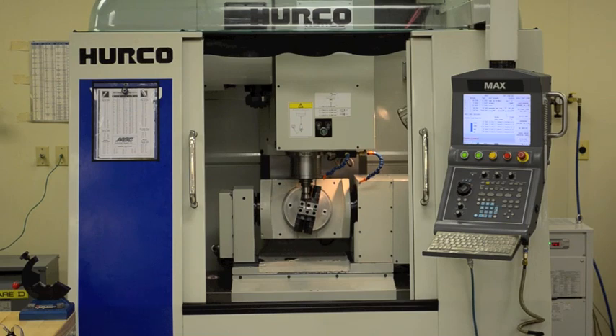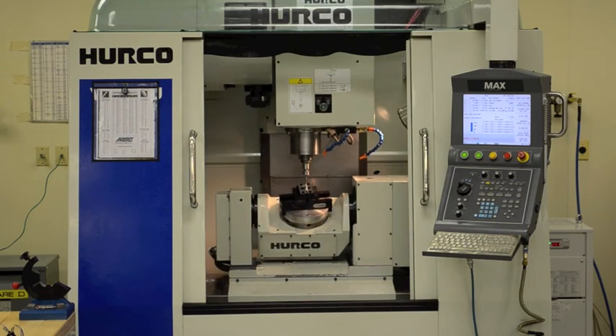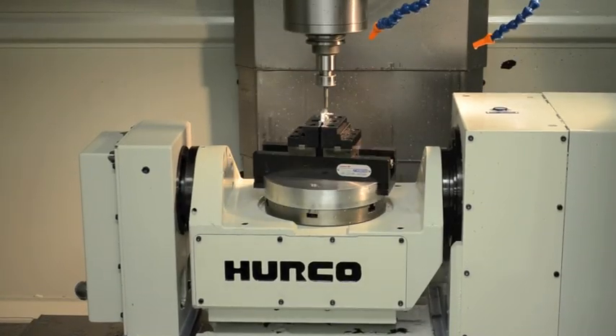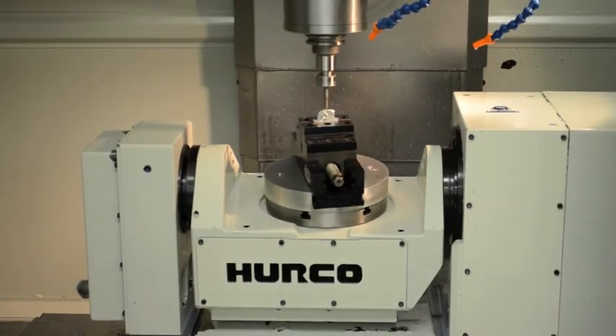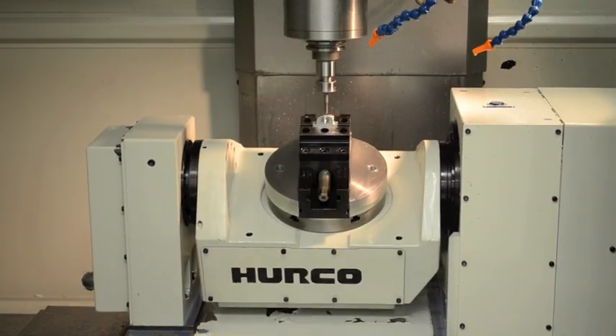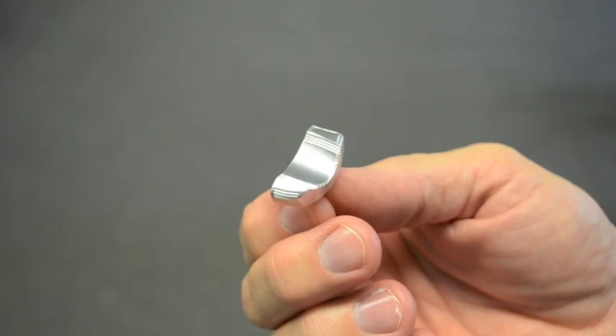This is a fast and efficient way to provide low-level, complex product development and rapid prototyping. It allows us to receive files with complex geometries directly from our customer and, with little or no enhancements, load them directly into our system for a clean, spec-driven part.